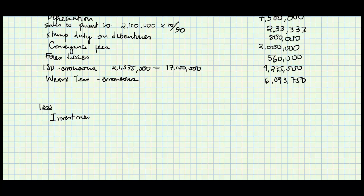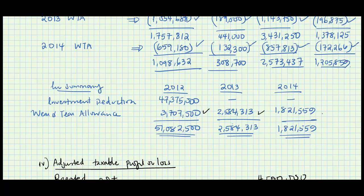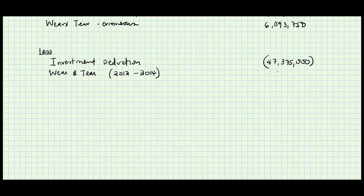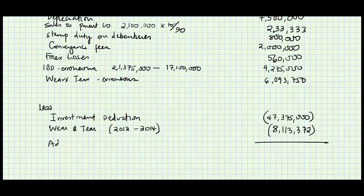We also deduct the correct wear and tear allowances cumulatively from 2012 to date: 3,707,500 + 2,500,000 + 1,800,000 = 8,000,000. With all these adjustments combined, the result is a loss — the negatives are larger than the positives — giving an adjusted taxable loss of 29,526,289.